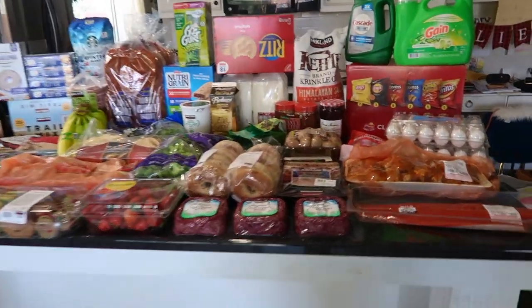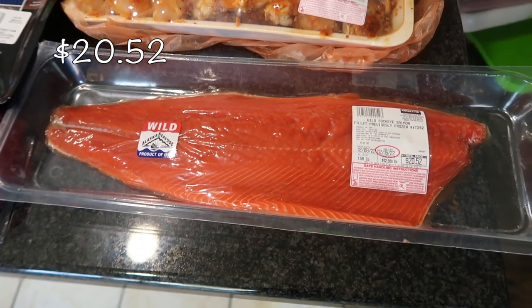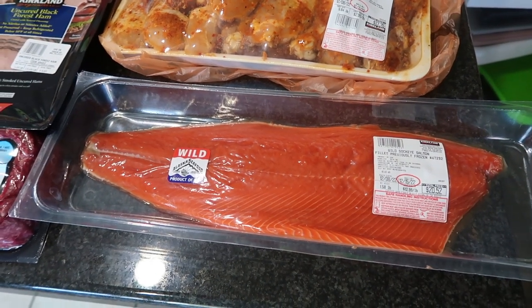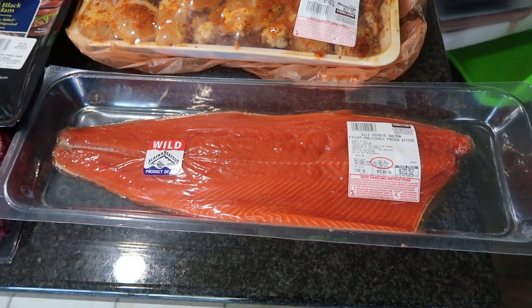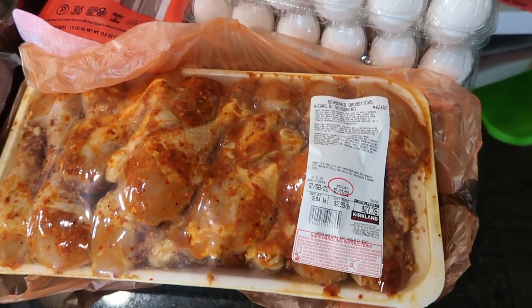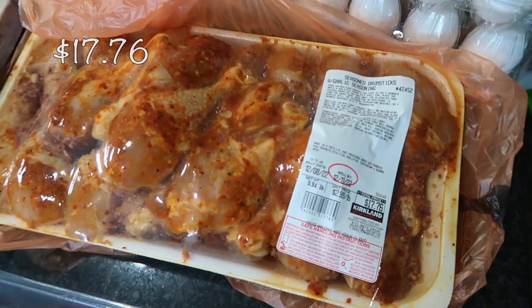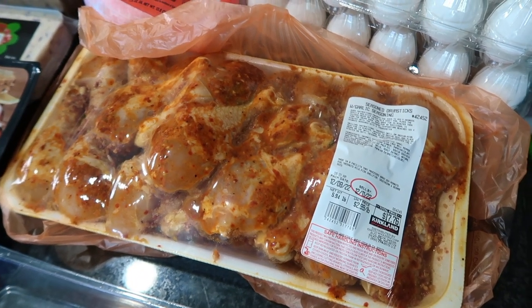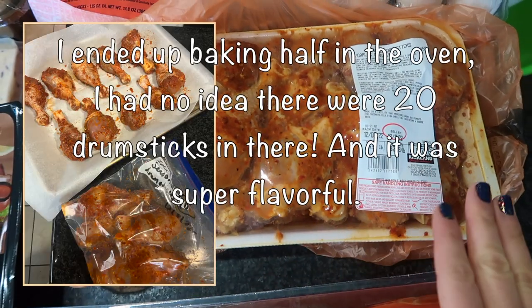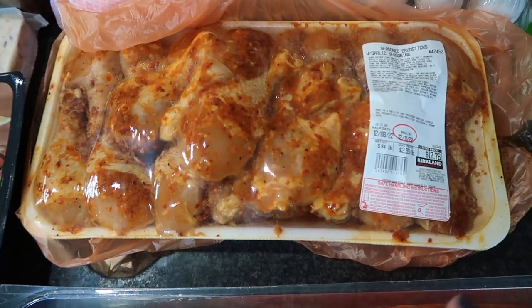Very decent haul this month. Starting down here, I have some wild sockeye salmon. My husband was asking if I can make some healthy lunches for him when he's on vacation. We're going to start off strong, though I guarantee we'll fall off the healthy bandwagon the second week in. For dinner tonight I decided to get this seasoned protein — I usually don't get a lot of those from Costco, but tonight we're very busy with a Christmas program. I'm going to grill it on the barbecue and make a side of rice with vegetables. Very simple, easy dinner.